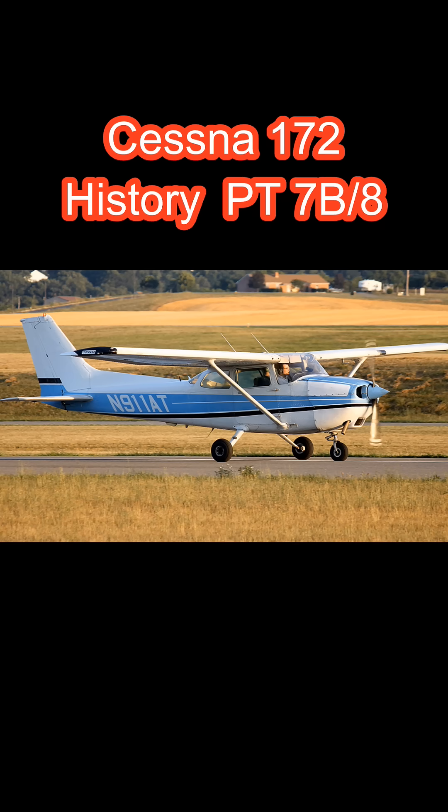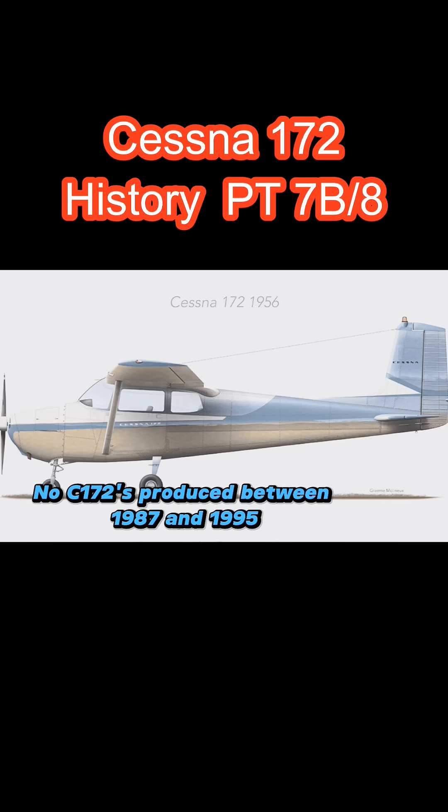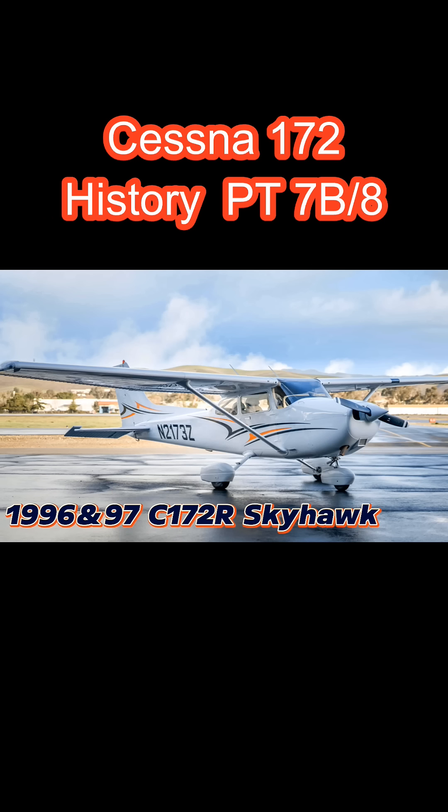This is where we have the pause. From 1987 to 1995, no 172s were produced. Then in 1996, the 172R Skyhawk came out with the reintroduction of the 172.